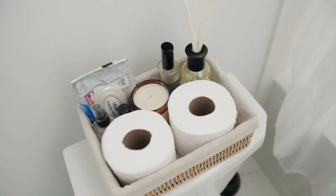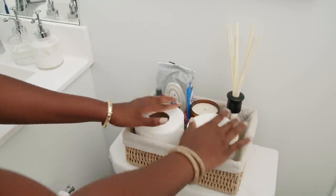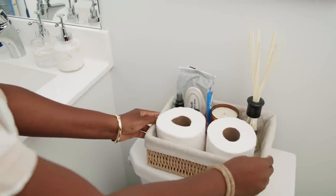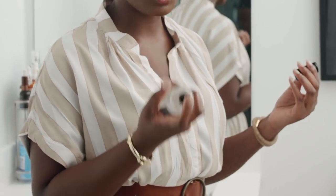In the basket I have tissue paper, baby wipes, a diffuser, and a room spray from Simons Home — it smells so, so good, every time I do a little spritz I'm just in heaven. It fits really nicely into the bathroom.